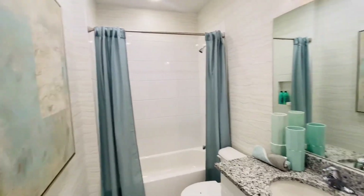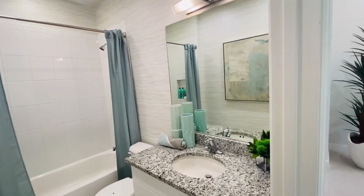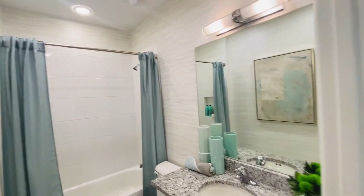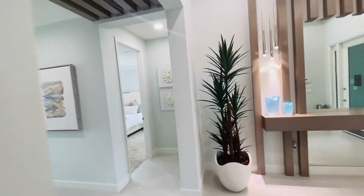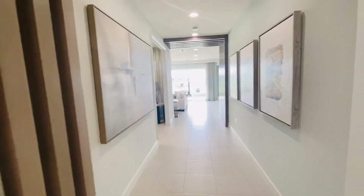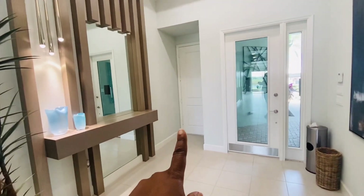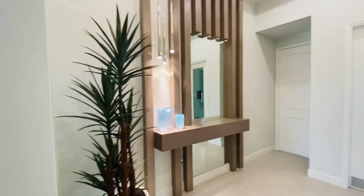This is your first bathroom, which is shared between your guests — not the master. Just wanted to show it. Back in the hallway, adjacent to the front door, your garage door is right here for your two-car garage.